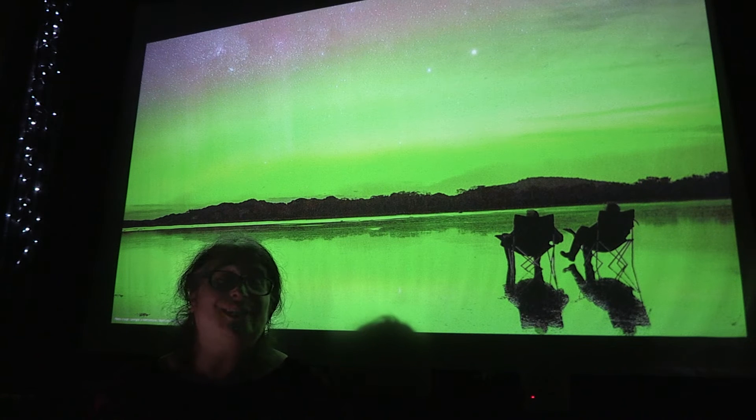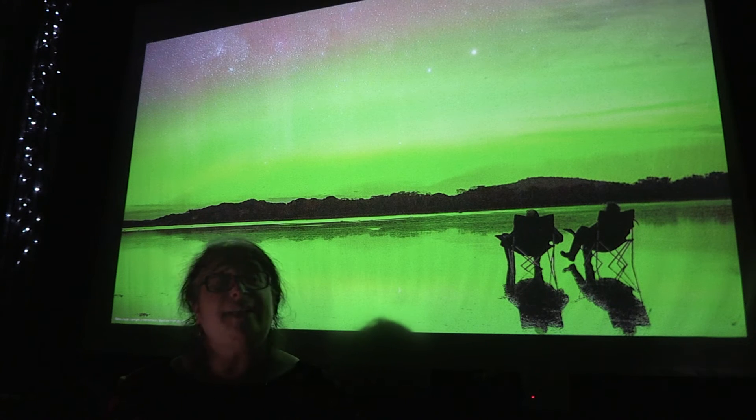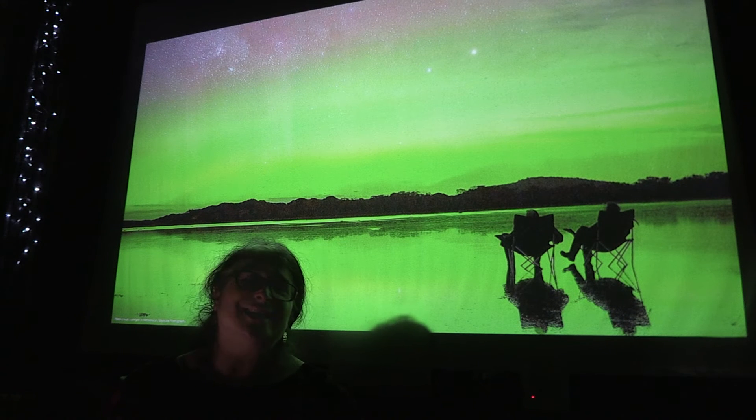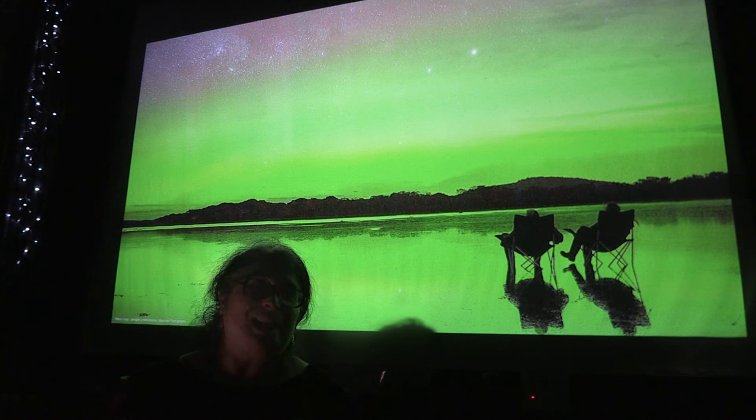So I just want to leave you with a thought. We know how to predict the Aurora — well, mostly at least — and we know the science behind how the Aurora happens. But here's the thing: knowing the science and knowing the prediction makes it no less wondrous. And we are so lucky here in Tasmania to get the Aurora quite frequently. So please get out there and see the Aurora. It's amazing.